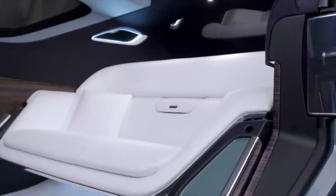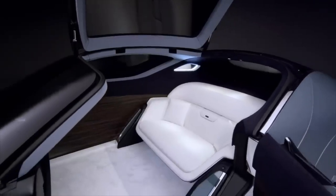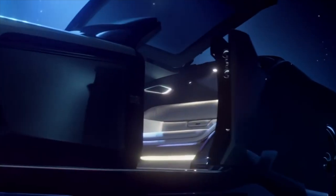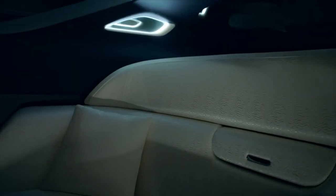Moving on to the interior, it is minimalistic yet lavish. With a silk lounge chair, real wood, and hand-woven wool carpet, the Rolls-Royce speaks to all the luxury of the world.